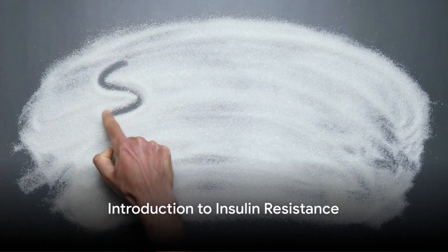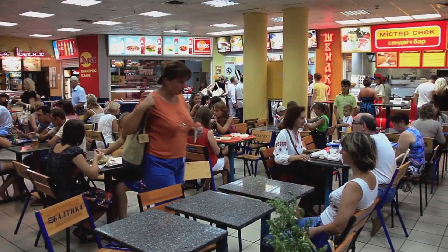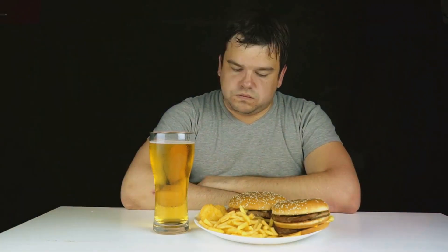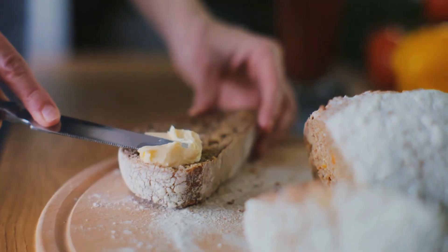Do you know what foods to avoid for insulin resistance? It's a question that's become increasingly relevant in our fast-paced, convenience food culture. Insulin resistance is a condition where the body's cells don't respond properly to insulin, a hormone that regulates blood sugar levels. This can lead to higher than normal blood sugar levels, and over time may cause serious health conditions like type 2 diabetes.